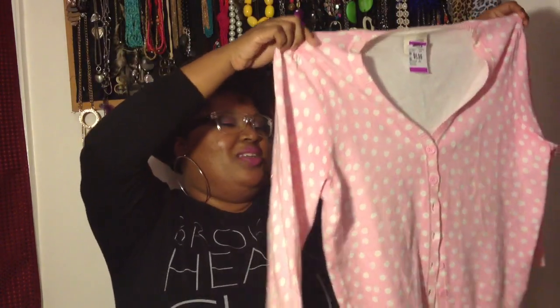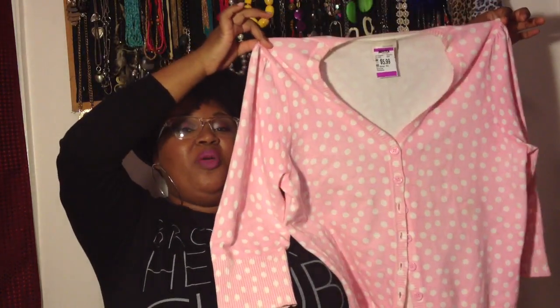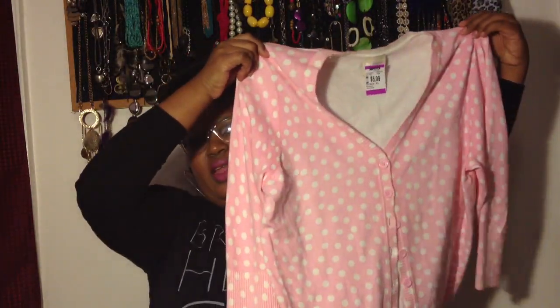It was $5.99 so I got it for three dollars. Then I got this sweater — it's a cardigan because I am a cardigan fiend, and I'm a polka dot fiend too. It's a pink and white polka dot pink cardigan, so cute, love it. And it was three dollars because it was $5.99.